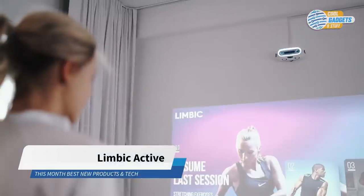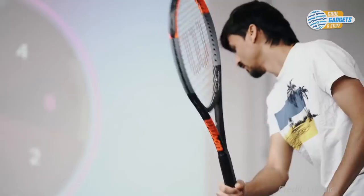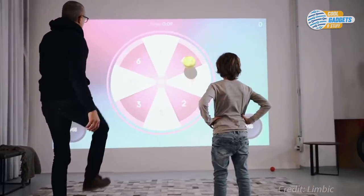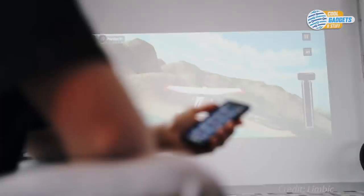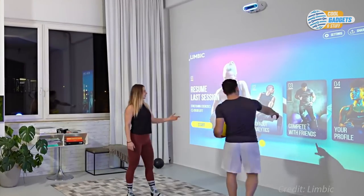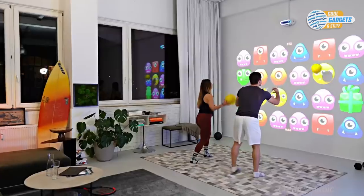Limbic is the first home fitness and gaming solution that keeps the whole family active while having fun. It features a specially developed interactive sensor that tracks the wall in real time, providing instant feedback for a completely new physical gaming experience. Limbic works with any projector or display and comes with a variety of pre-installed ball games, fitness applications, and other games to improve your physical and cognitive skills. To install the system at home, the hardware simply needs to be attached to a wall and connected to a projector via HDMI. Engaging applications make you move, jump, throw, and kick objects — all in a device the size of a shoebox.